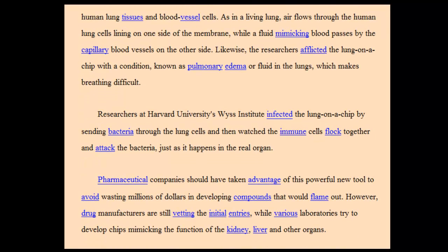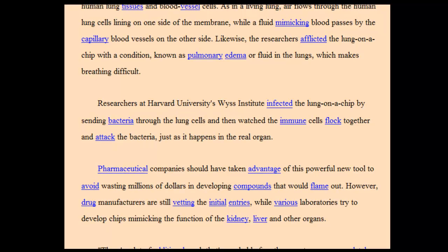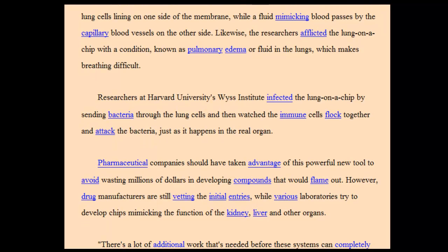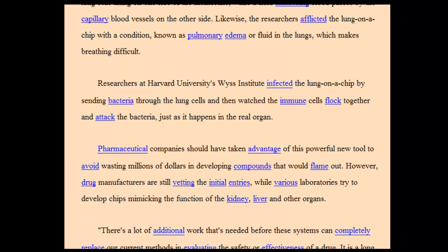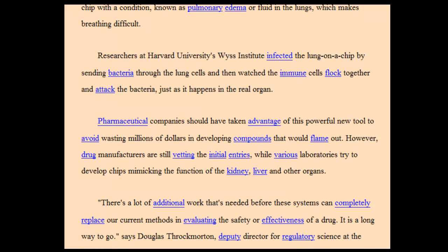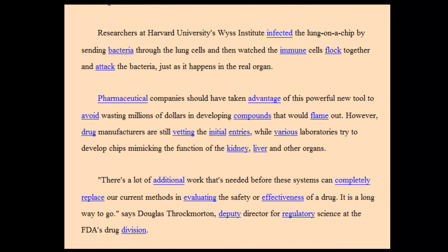Researchers at Harvard University's Weiss Institute infected the lung on a chip by sending bacteria through the lung cells, then watched the immune cells flock together and attack the bacteria, just as it happens in the real organ.